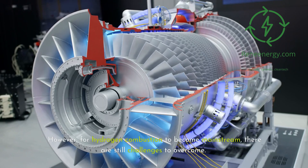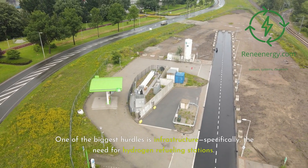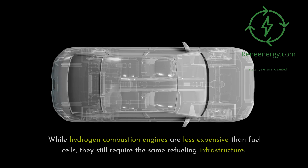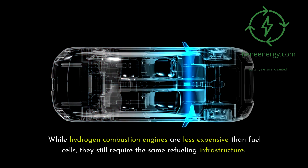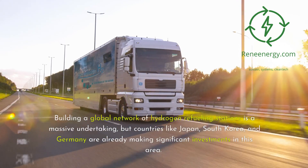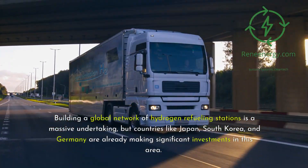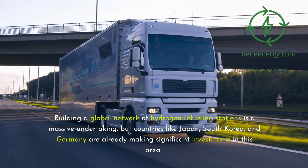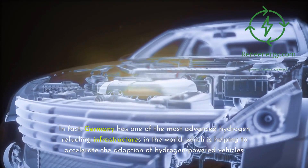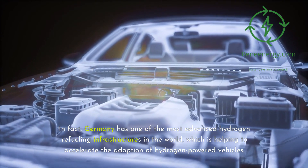For hydrogen combustion to become mainstream, there are still challenges to overcome. One of the biggest hurdles is infrastructure — specifically, the need for hydrogen refueling stations. While hydrogen combustion engines are less expensive than fuel cells, they still require the same refueling infrastructure. Building a global network of hydrogen refueling stations is a massive undertaking, but countries like Japan, South Korea, and Germany are already making significant investments in this area. Germany, in particular, has one of the most advanced hydrogen refueling infrastructures in the world, helping to accelerate the adoption of hydrogen-powered vehicles.